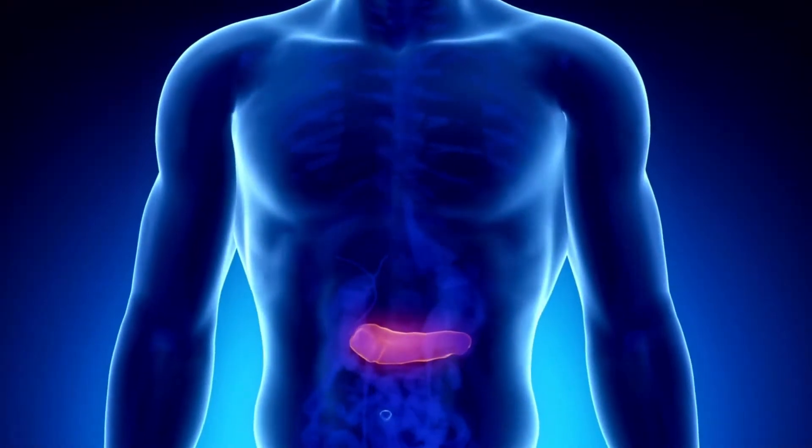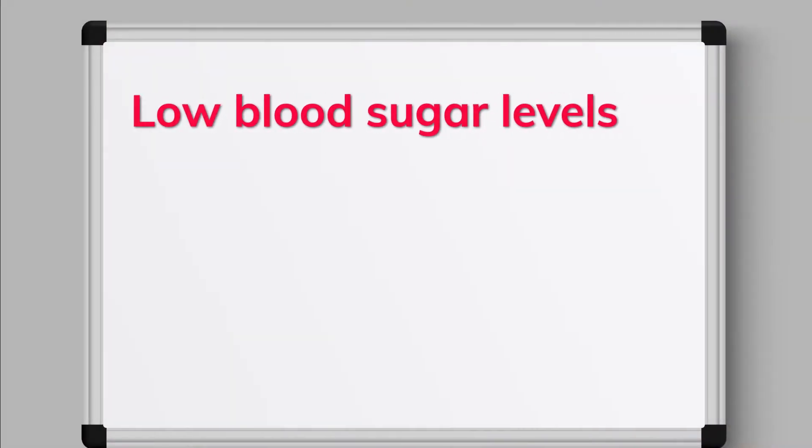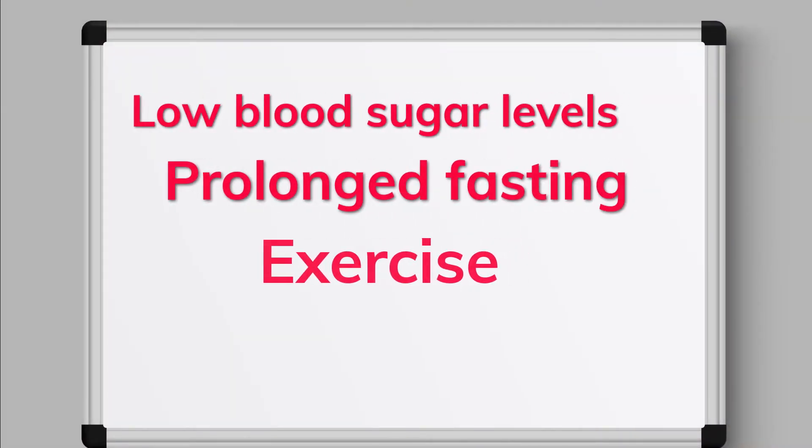The alpha cells in the pancreas produce and release glucagon in response to low blood sugar levels, prolonged fasting, exercise, and high-protein meals.